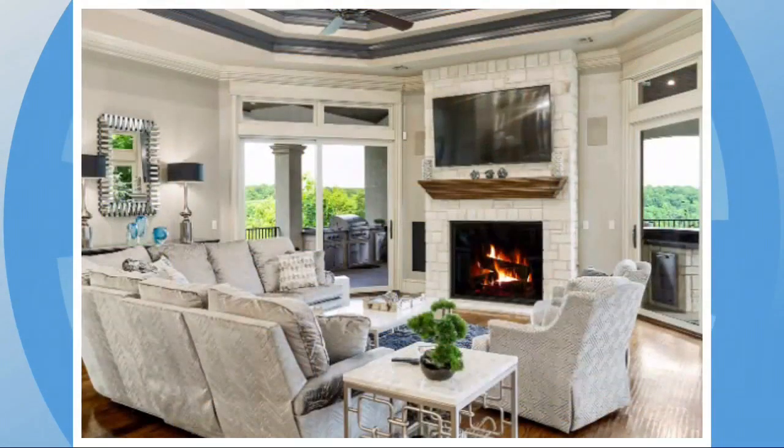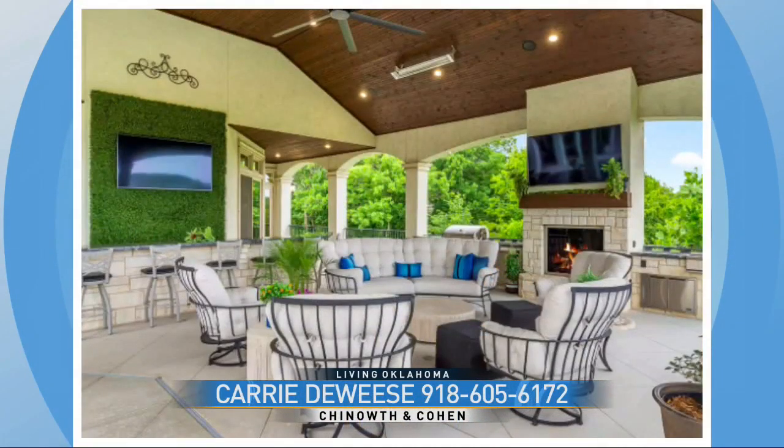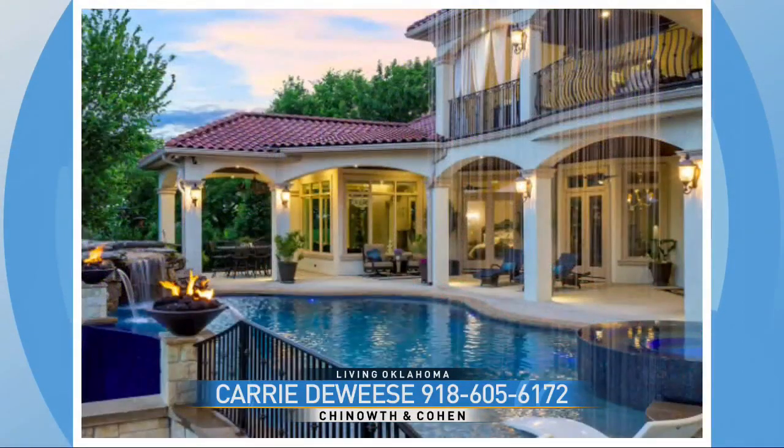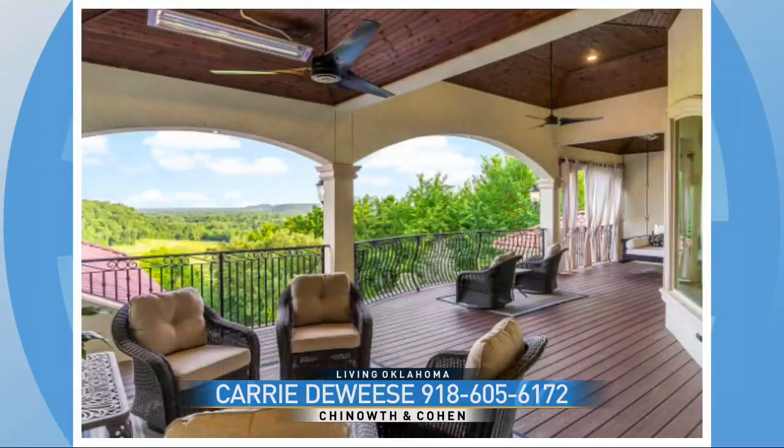The home also has four fireplaces — three indoors and one outside — which also features an infinity-edge pool, a hot tub, and a full outdoor kitchen. It even features a mosquito misting system. The home is listed by Carrie DeWeese of Chinouth & Coen.